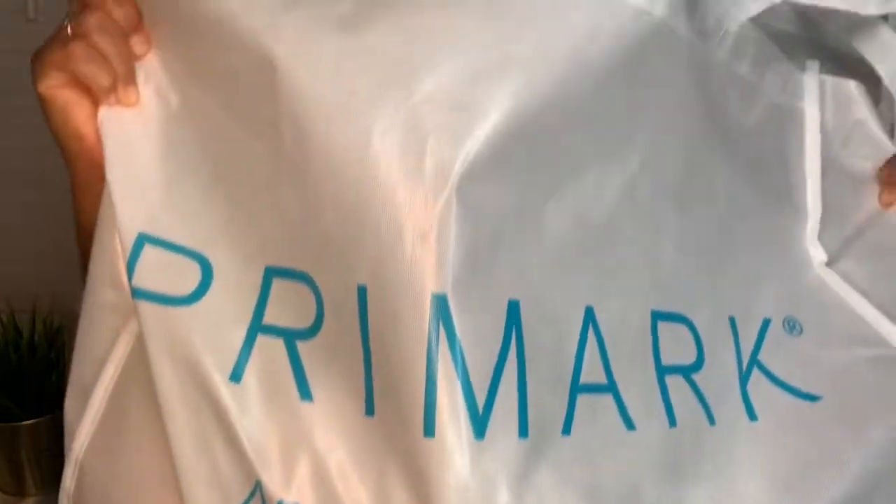This is the big massive bag I got from Primark — all these goodies! I actually didn't get everything I wanted, so I'll be going back to get more. During the weekdays it's so quiet that I even managed to go into Zara and do some shopping, so hopefully I'll be bringing you a Zara haul in the next coming weeks. Without further ado, let's get straight into the video!